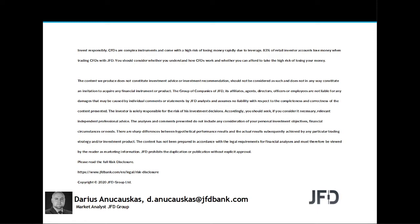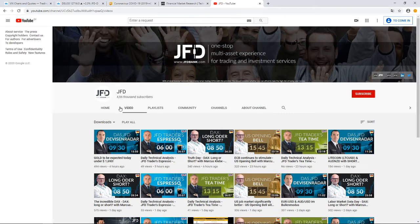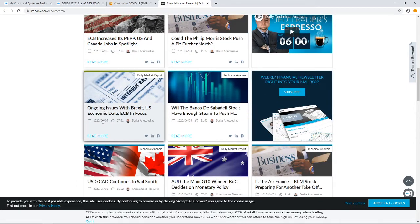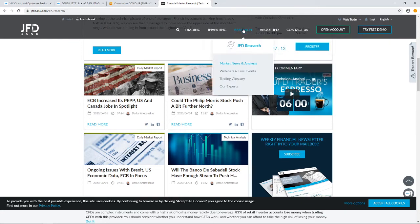Just before we jump in, a quick mention of our JFD YouTube channel, which you can subscribe to in order not to miss any of our upcoming videos, and of course our JFD Bank website — specifically our JFD research page, which we update on a daily basis. Feel free to visit us at jfdbank.com and click on the research tab.